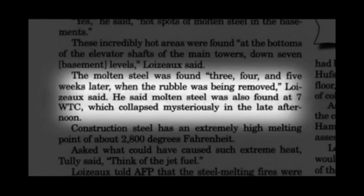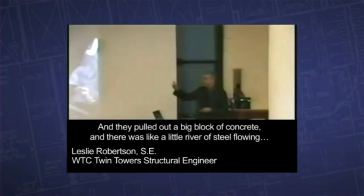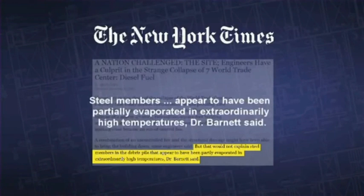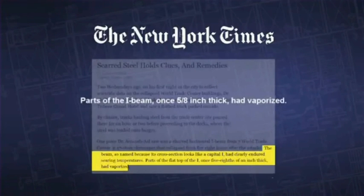He said that molten steel was also found at World Trade Center 7. And they pulled out the big block of concrete and there was like a little river of steel flowing. Many witnesses, firemen and lots of people described the flowing molten metal, iron or steel, at extremely hot temperatures. And John Gross categorically denied their observations because their observations don't fit his preconceived notion — he not only ignored evidence, he denied evidence.